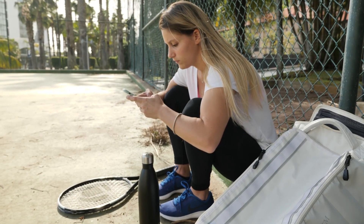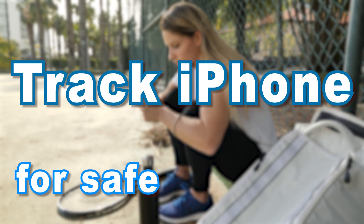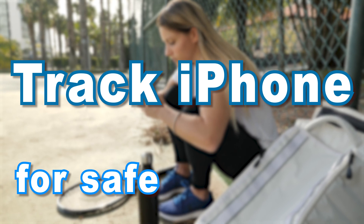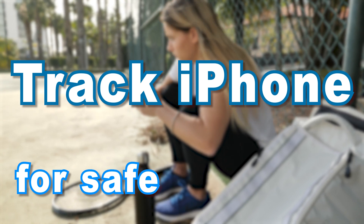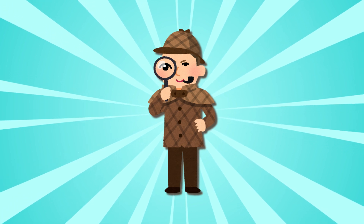Hey everyone, we all have reasons for tracking someone's iPhone — maybe it's about safety, ensuring loved ones are where they say they are, or just peace of mind. But if someone knows your real location, it invades your privacy and could put you and your loved ones at risk. In today's video we will dive into how to do it on the sly.